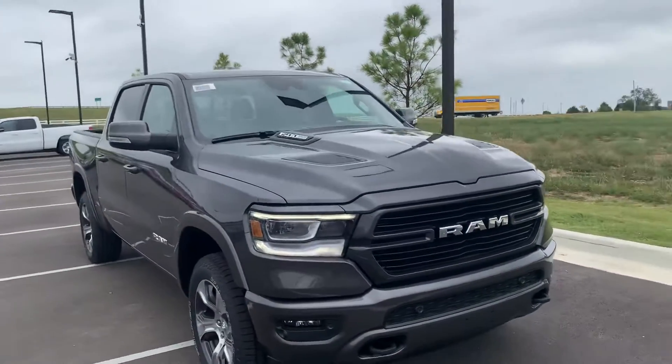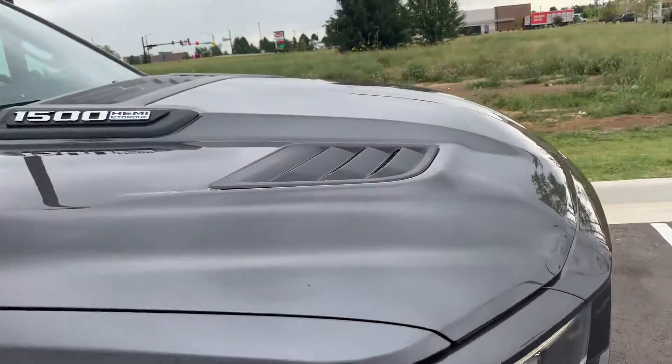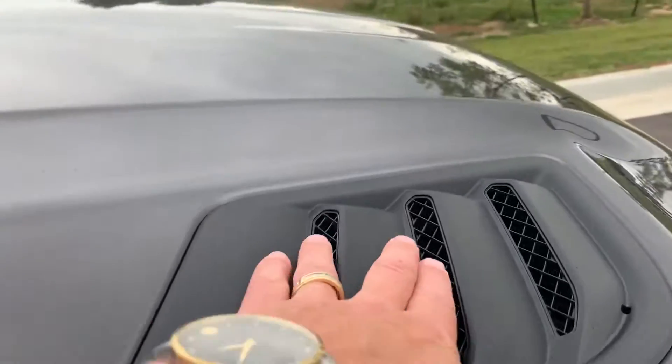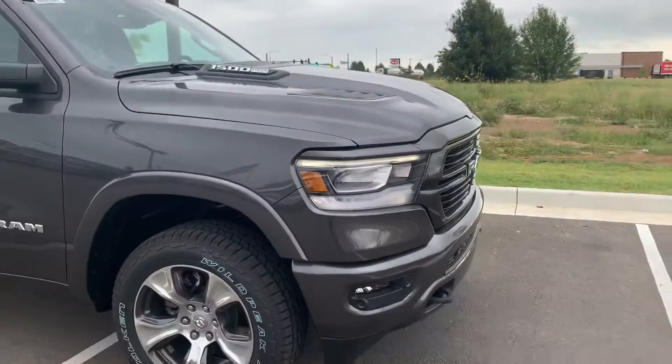I like it, especially with the sport hood. Not all of them have the sport appearance package or the sport hood. It's a ventilated hood — keeps your motor cooler, especially if you're pulling.